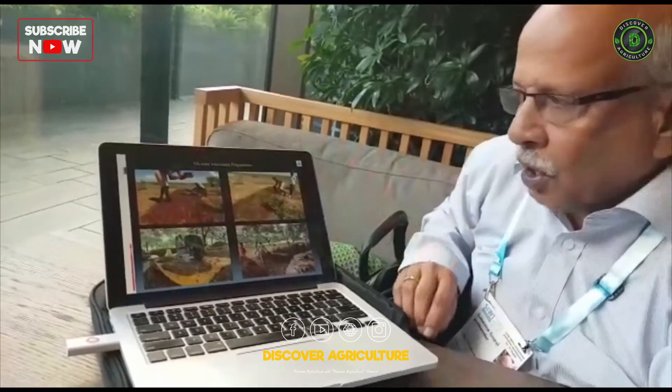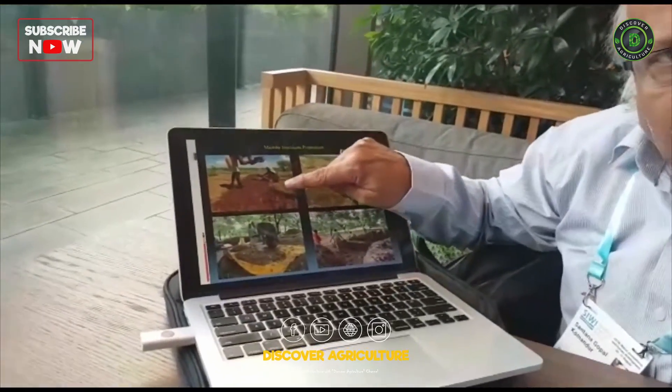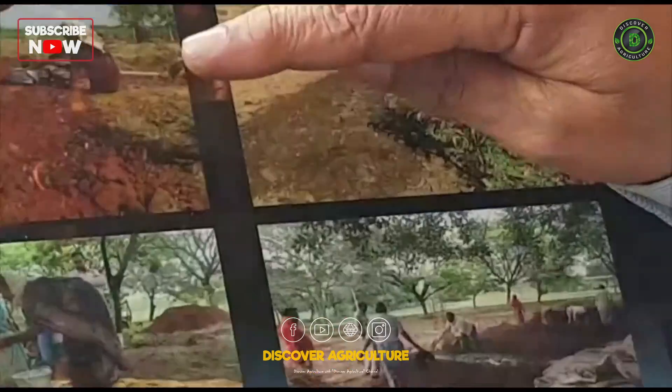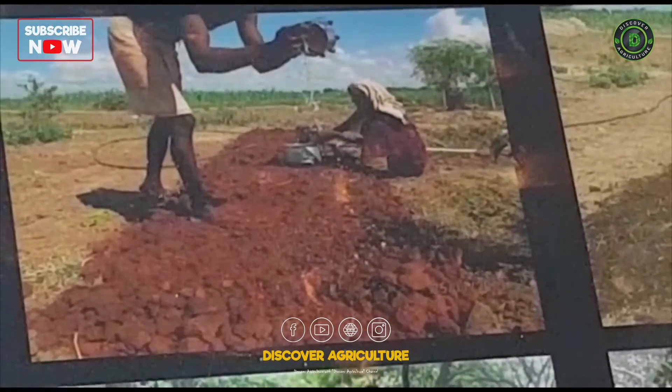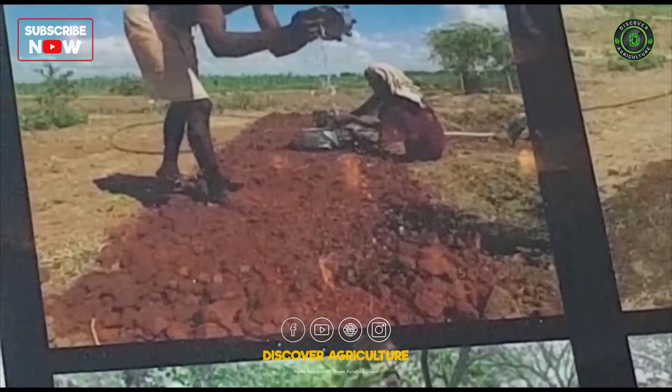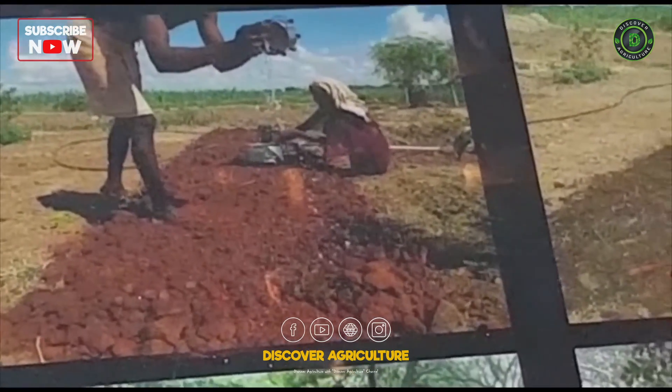This is how you make microbial inoculants. You take the local soil and add some red soil — that means bring the opposite color soil to it — and add farm yard manure. Farm yard manure in India is basically cow dung, and it should be at least cured for three to four months.